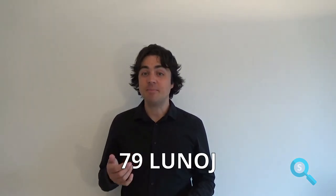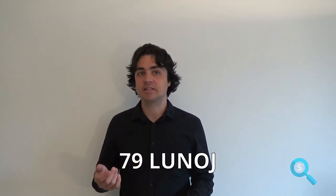Jupiter has 79 moons in total, 53 of which are confirmed, with the most diverse qualities, and some are more similar to Earth than everyone thinks.